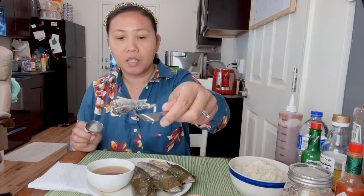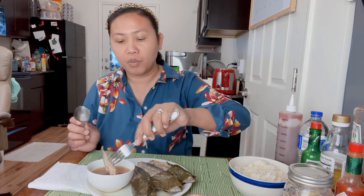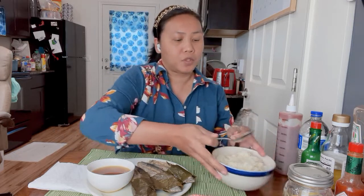This is Filipino food and I want to introduce our Filipino food to the world. This is very soft, and then you dip it in the sauce and eat it like this.